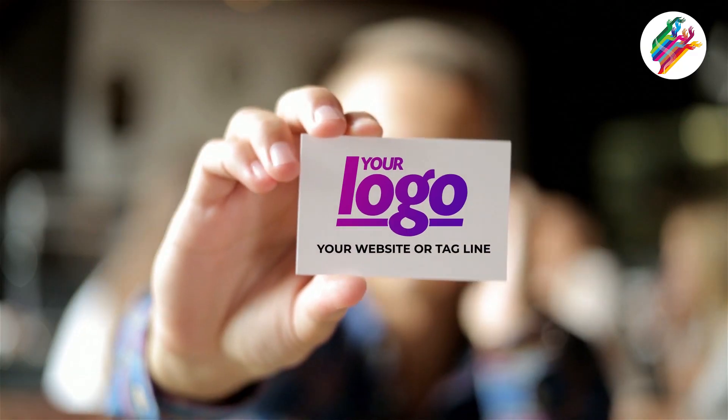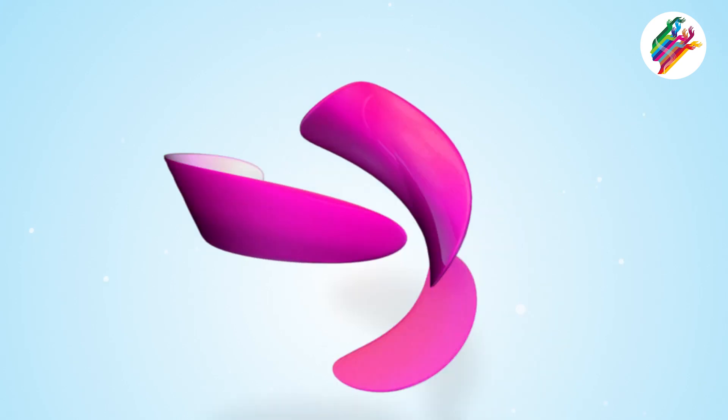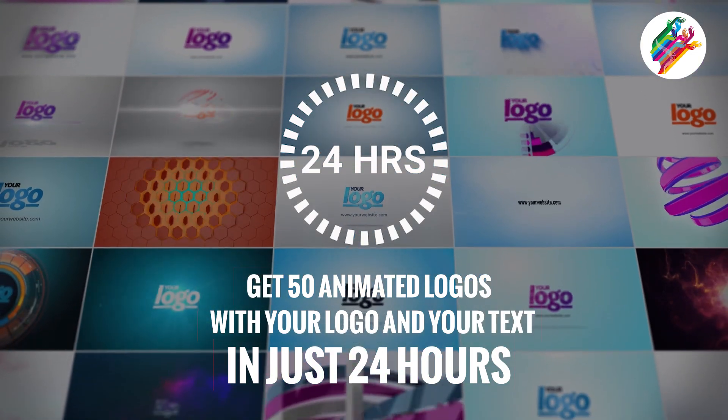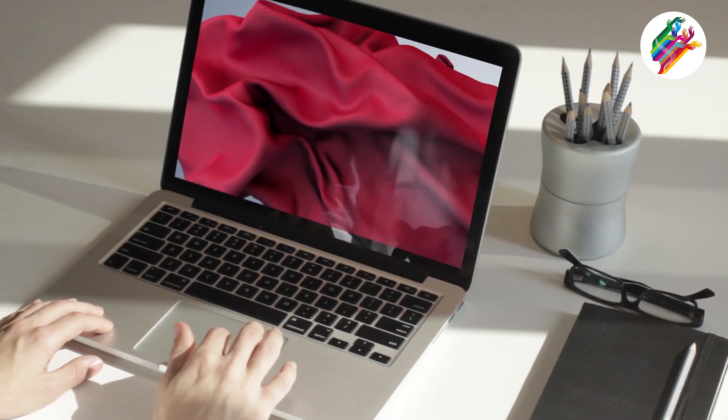All you have to do is send us your text and your logo, and that's it. We will do the whole video editing and deliver 50 animated videos with your logo in just 24 hours. Our videos come in full HD with your corporate colors and HD background music.